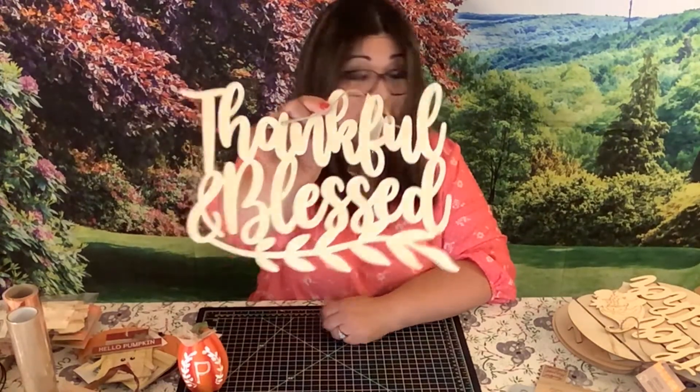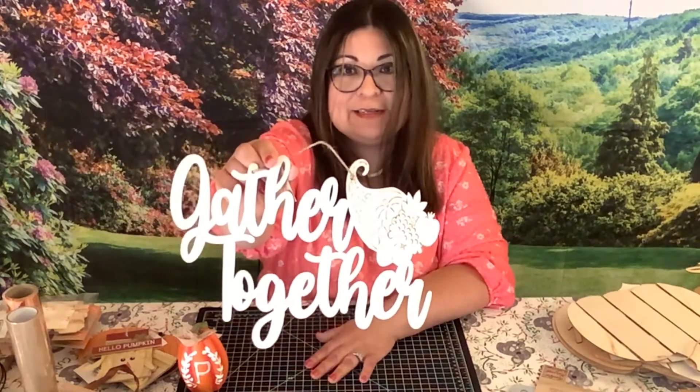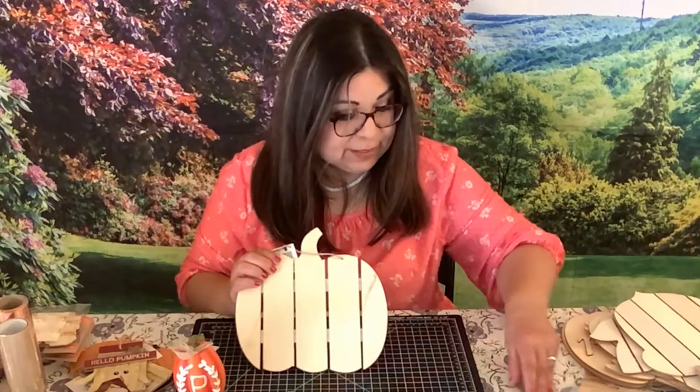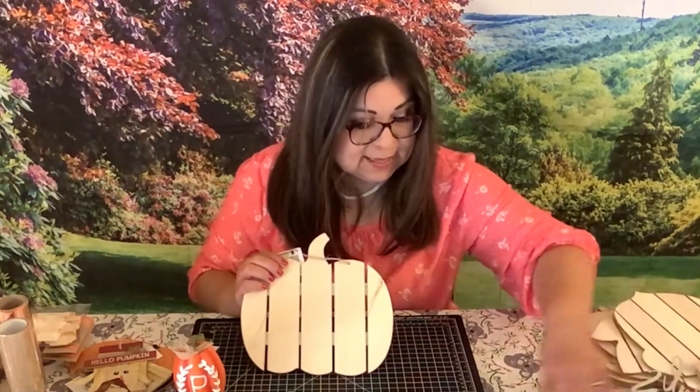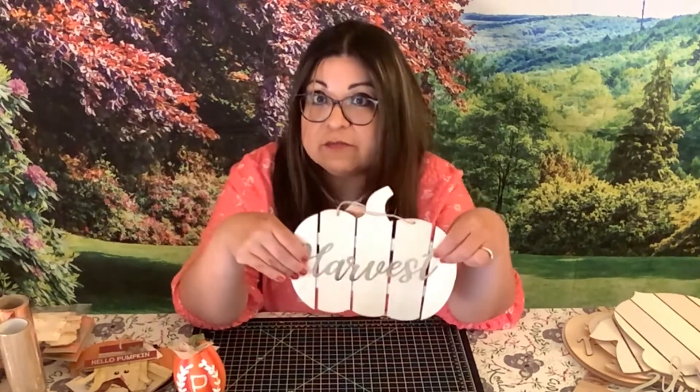We have Thankful and Blessed — I absolutely love this. Gathered Together. Thanksgiving is my favorite holiday. This pumpkin is really cute. I'm thinking maybe I could paint it, add this Thankful and Blessed sign, some little decorations, a sunflower maybe. Another video idea — I just have all these ideas. I have so many things from the Dollar Tree, it's just idea overload.